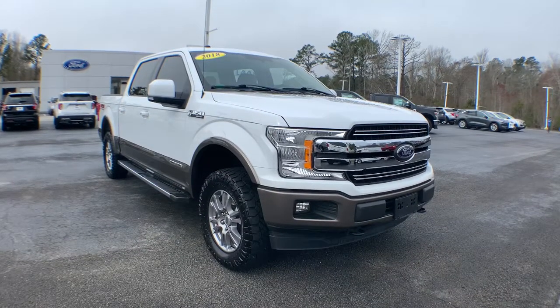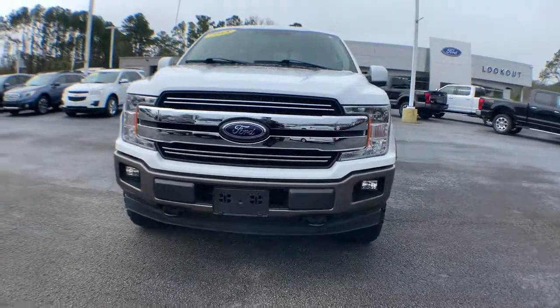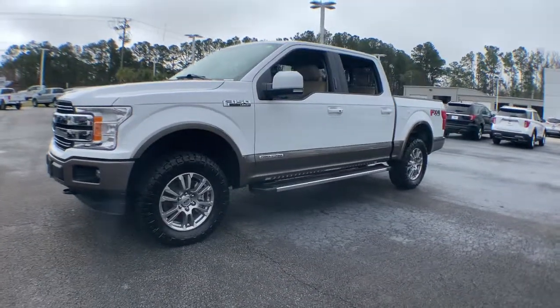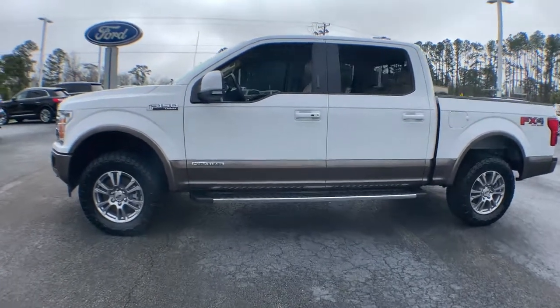Check out this 2018 Ford F-150. This vehicle is an outstanding buy with fewer than 35,000 miles on the odometer. Enjoy a new level of ease and confidence whether at work or play when you're in this F-150.